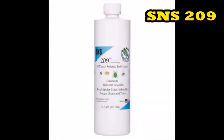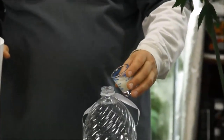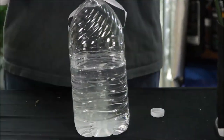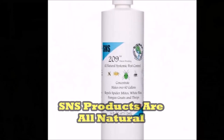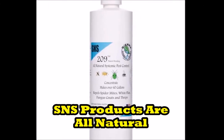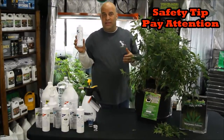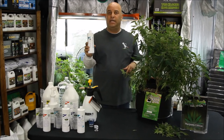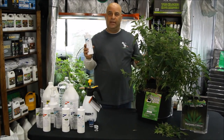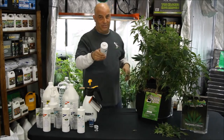First, SNS 209. This only comes in a concentrate and it doesn't matter what bug you have because this stuff is systemic. You just add 8 mils per gallon and water with it. The plant absorbs it and makes her taste bad to the bugs, but doesn't affect the taste of the buds. This stuff takes 21 days to break down in the plant, so SNS doesn't want you to use it 30 days before you harvest. But if you have to use this 30 days before you harvest, maybe you should start over.